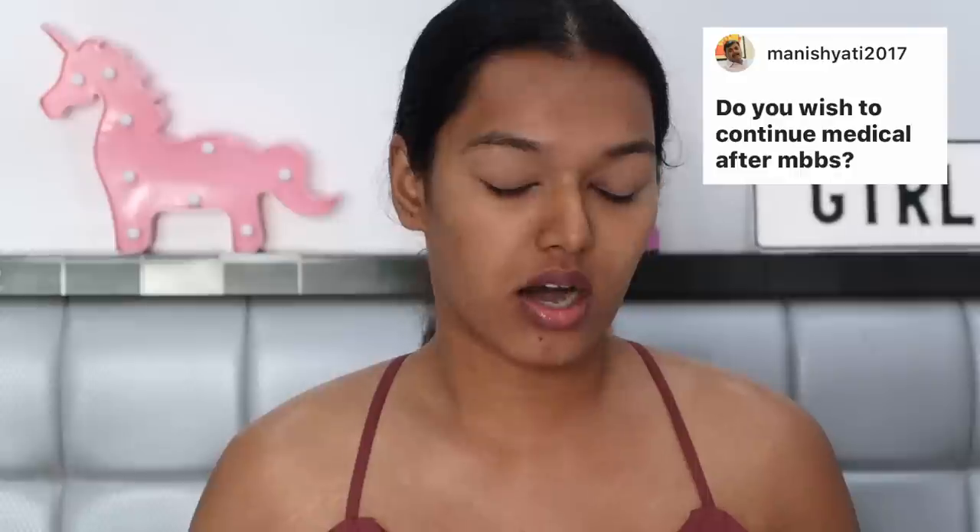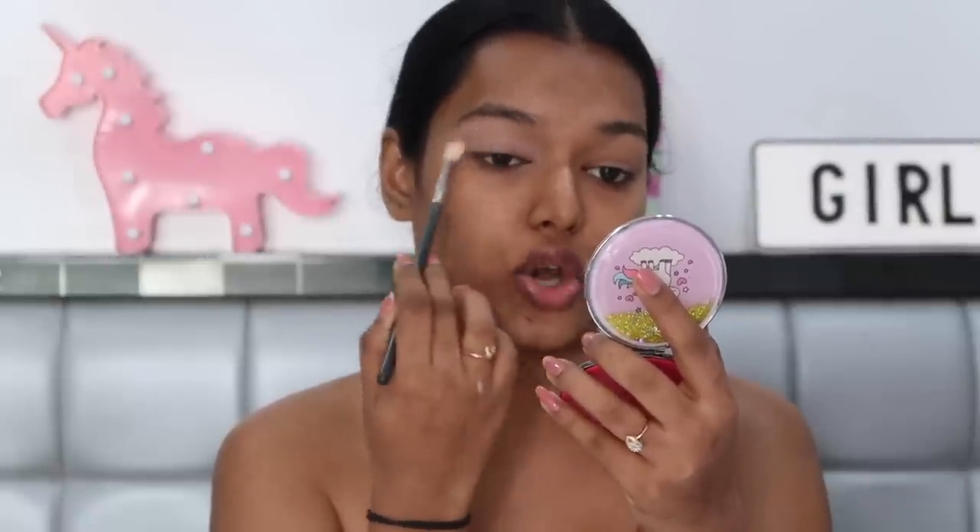Next question from Manish Yati 2017: do you wish to continue medical after MBBS? Honestly, I still contemplate. When I started YouTube in my second year of medical college, I was very sure it was a passion project and a side hustle — my medical career was always at the forefront. I put a lot of energy into studying and getting my career right. These shadows are SO dusty by the way — I'm glad I decided to focus on my channel in those early years.